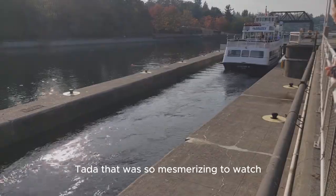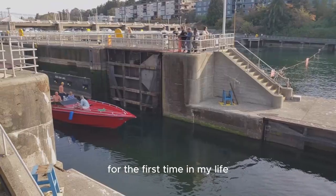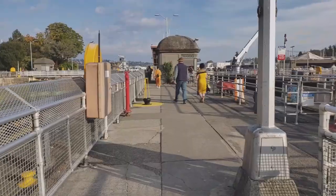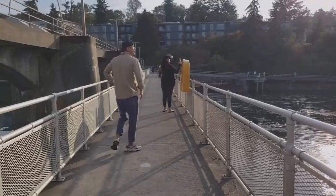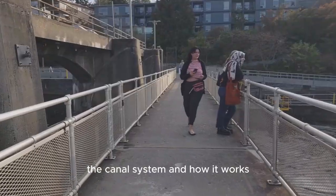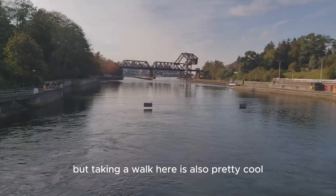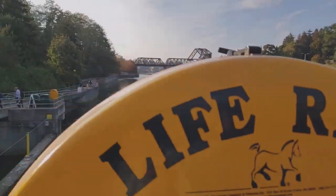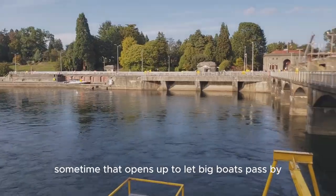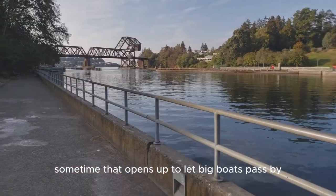That was so mesmerizing to watch. For the first time in my life, I get to see something that I've only heard or read about in textbooks. You know, it's not just about watching the canal system and how it works — taking a walk here is also really cool. You see that bridge right there? Sometimes it opens up to let big boats pass by.